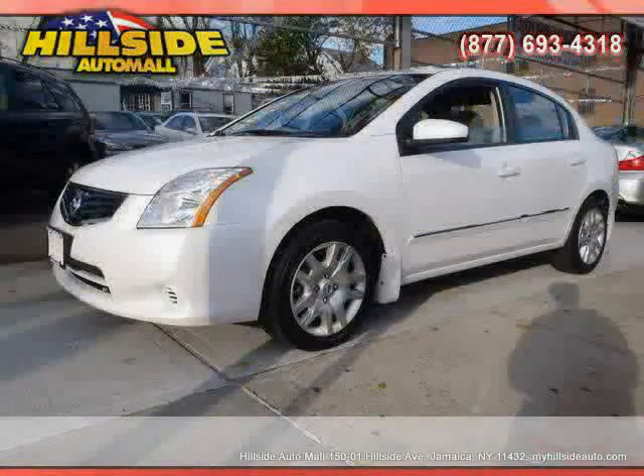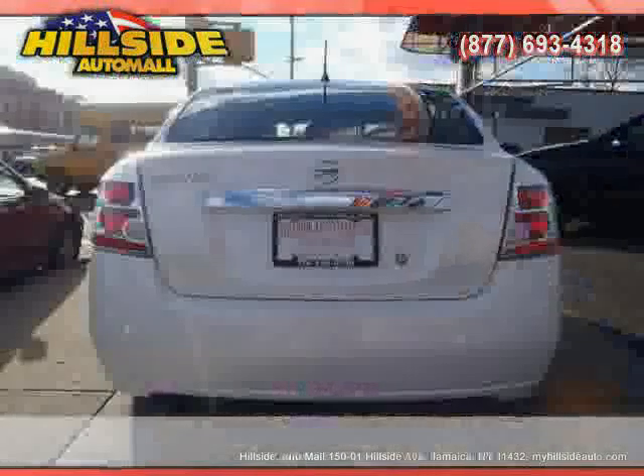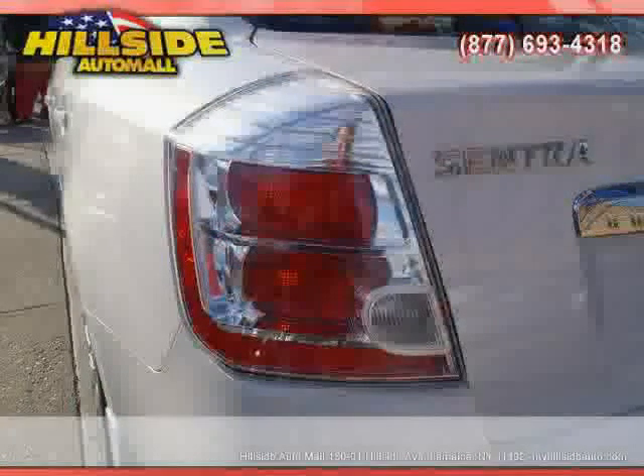CD player, driver and passenger side airbag, air conditioning, rear head airbag, AM FM stereo, and power steering — driven with care for 14,449 miles — makes this Sentra an easy choice for you.